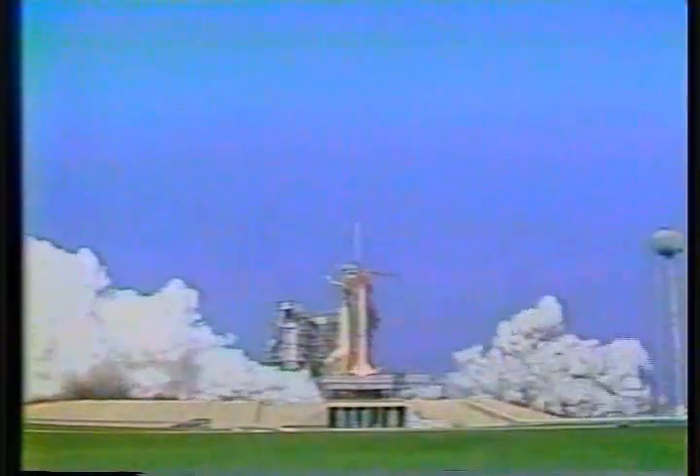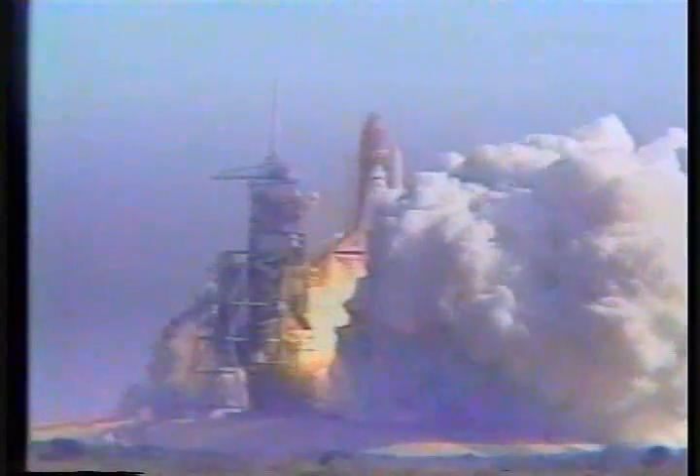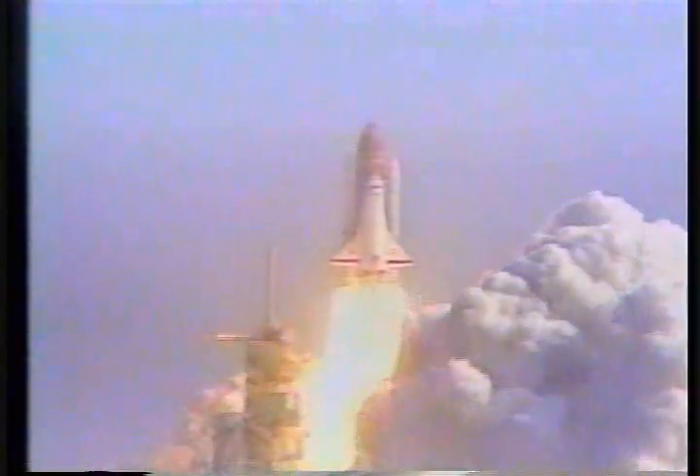Solid motor ignition and liftoff. Liftoff of Challenger in the first flight to repair a satellite in space. We have cleared the tower.